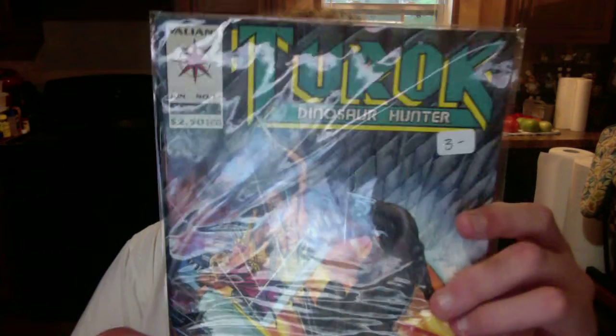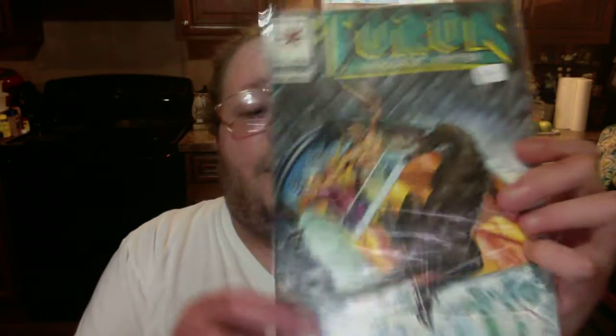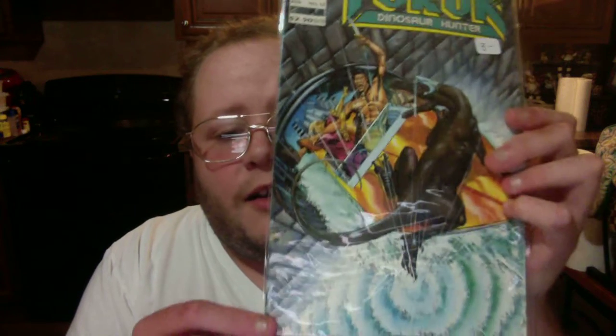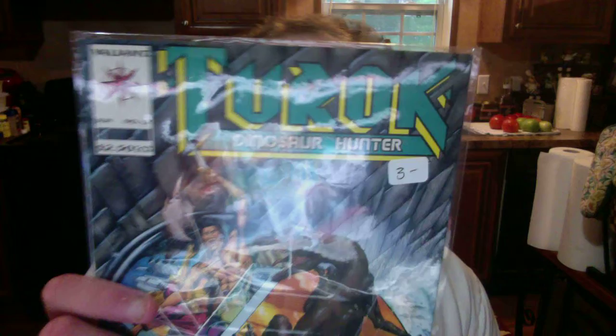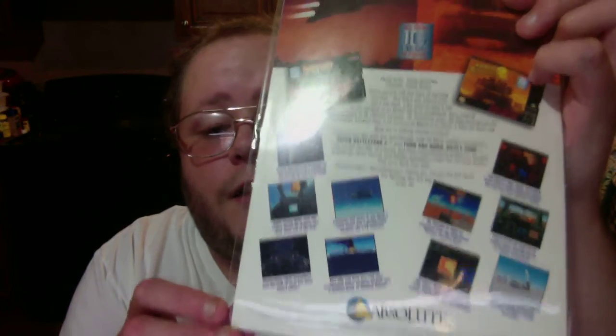Next, I got Turok Dinosaur Hunter issue number 12. This came out during the Super Nintendo era, back in the 90s, and it says 1993 on it. It's a pretty good comic book from what I've heard about it, so I really recommend getting this, even though I have not read it yet. On the back, it shows the Super Nintendo games on the back of them — you can see the pictures of them and stuff like that.